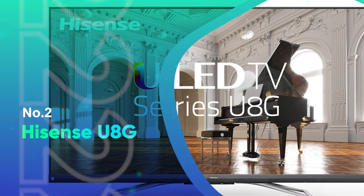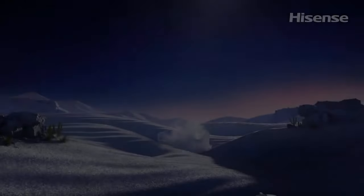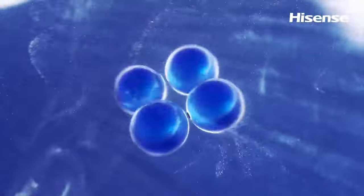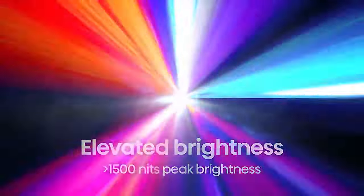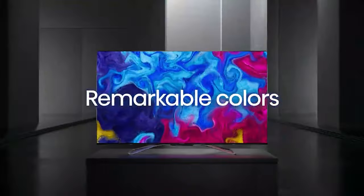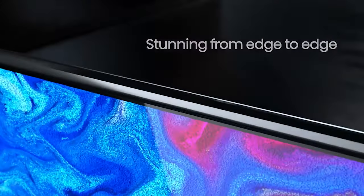Number 2: Hisense U8G. The best Hisense TV that we've tested for gaming is the Hisense U8G. It's different from the Hisense U9DG because it doesn't use the same dual-cell technology and has a different panel type, so while the overall picture quality isn't as good, it's still great for most people. It's packed with features that should please gamers, and it's a good choice whether you want to use it in bright or dark rooms.